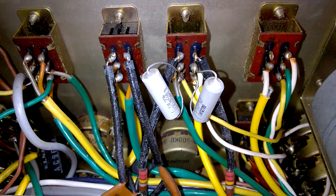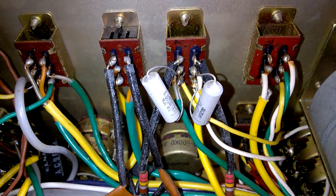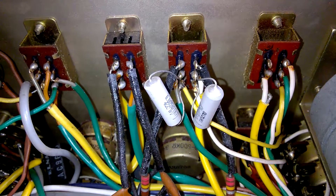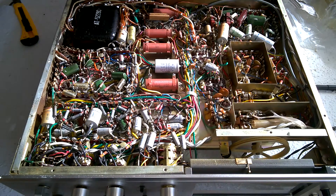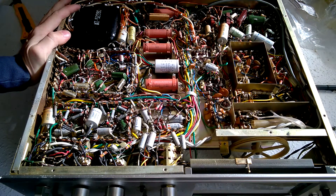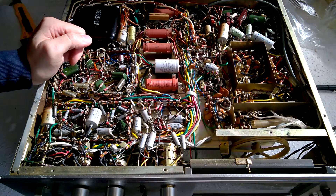Here are the wonderful paper and oil capacitors by Suzuki — they are oil-filled with a ceramic body. That's a lot of work to do. These caps have to be replaced, that's for sure.